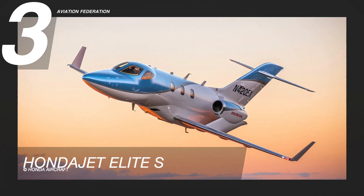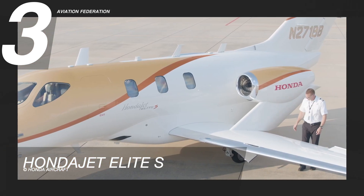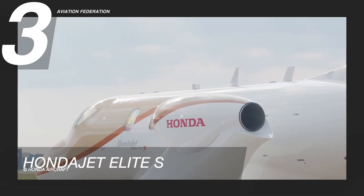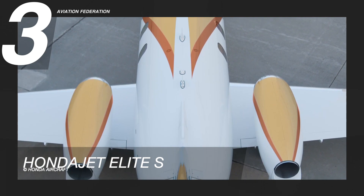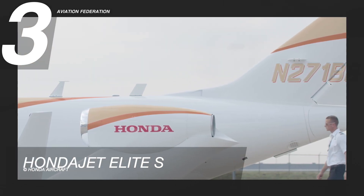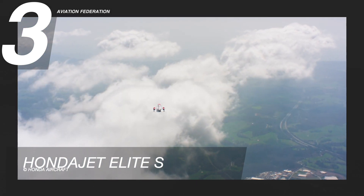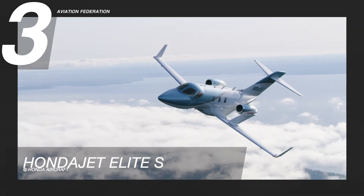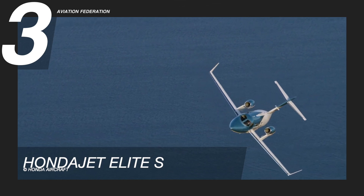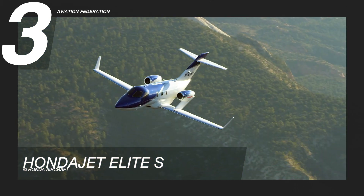The HondaJet Elite S sits comfortably at number 3. Dubbed as the world's most advanced light jet, this model is powered by a GE Honda HF120 engine. This aircraft consumes only 80 gallons of fuel per hour, which is an impressive feat for any private jet of this size. It has a cruising speed of 422 knots and a maximum range of 1,437 nautical miles. Five to seven passengers can be seated in this model, which can fly at a maximum altitude of 43,000 feet.